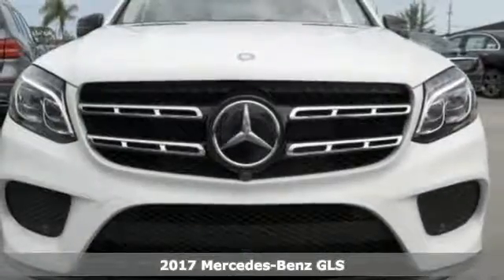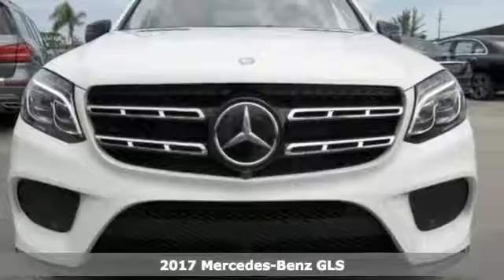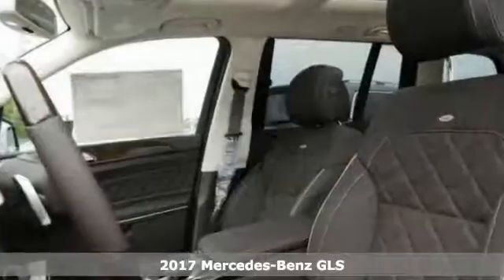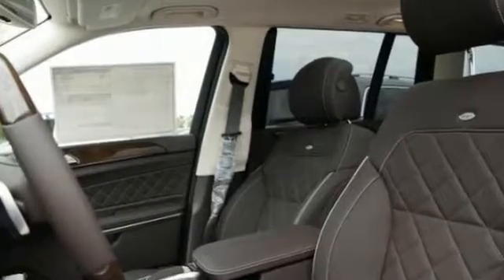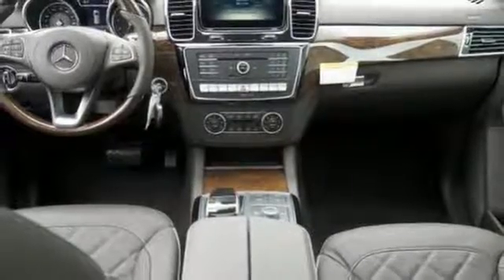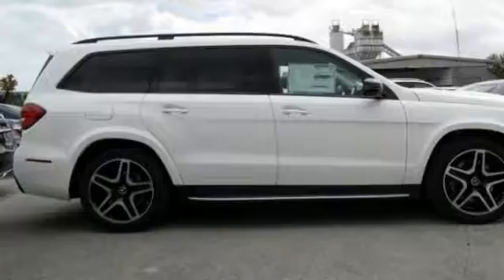Here's a nice 2017 Mercedes-Benz GLS 550. It has all-wheel drive and a navigation system. It also features climate control, sunroof and heated leather seats. Add to that keyless start, premium sound system and a backup camera and you have an attractive Mercedes-Benz looking for a new home.